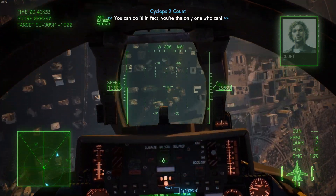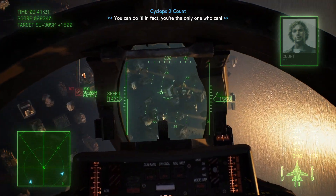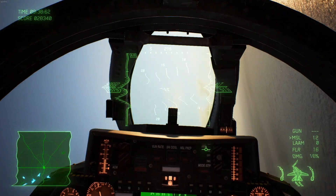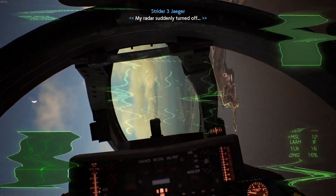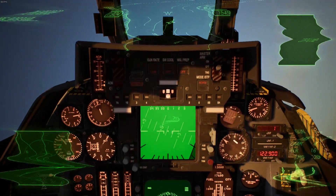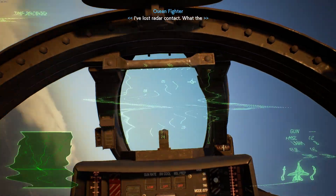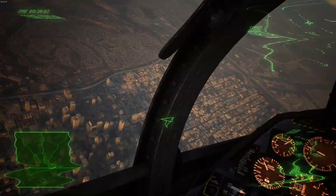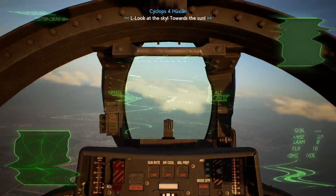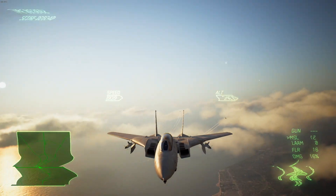I really like this plane, and if you want to see some media that features it, obviously Top Gun is the big one. You can also check out Top Gun: Maverick, which also has an F-14A in it. Even though the F-18s are the star of the show, the F-14 still steals the show for me. I really like this plane — I think it's a rather cool plane.